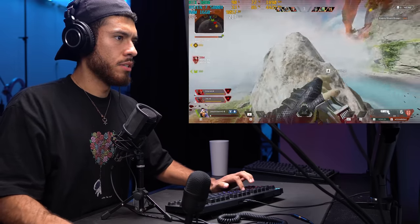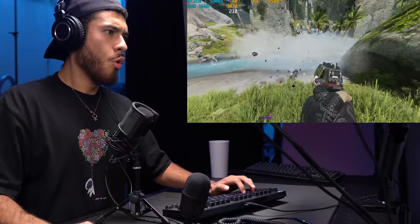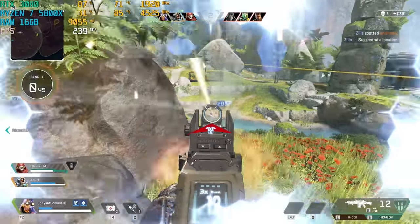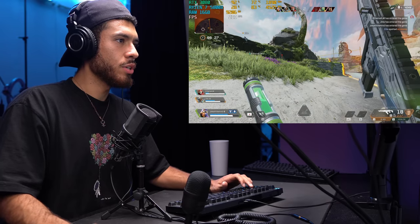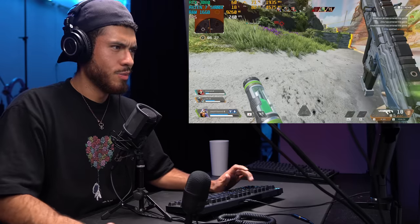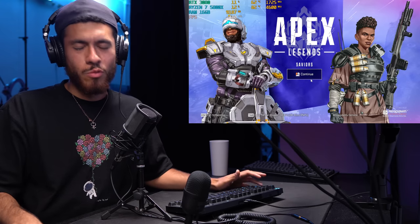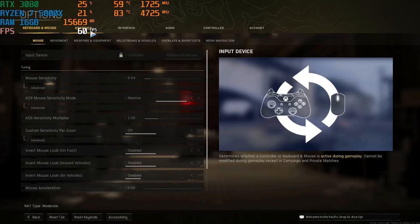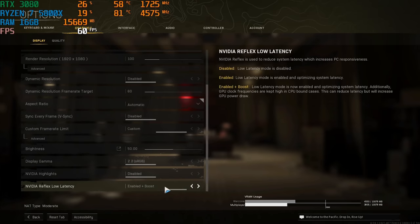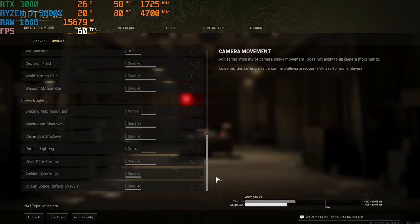Apex Legends time — running at 1080p with FOV set to 110. The game performs great on this build. Moving on to Warzone: 1080p resolution, Reflex on with enabled plus boost, 120 FOV. Here are the quality settings — let's get into it. Warzone runs great as well.